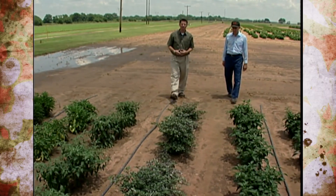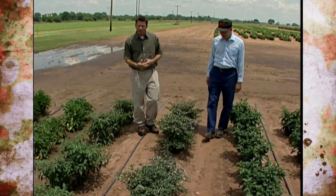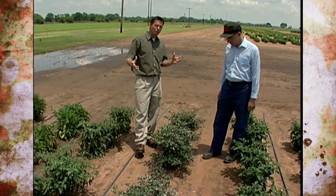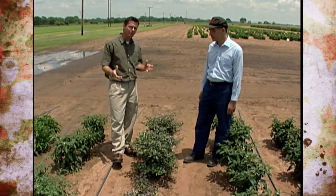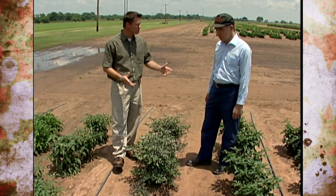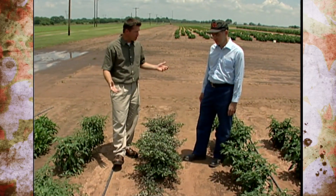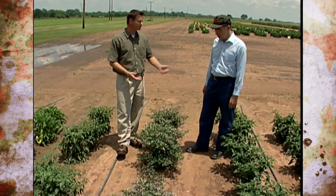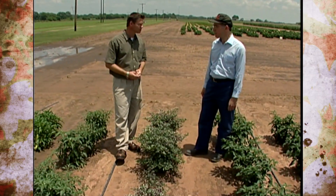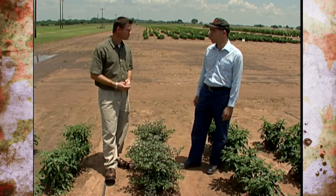Last year one of our theme gardens at our studio in Stillwater was a pepper garden with several different varieties. Here at the Bixby Research Station this year, there are 35 different peppers on display. This is basically a demonstration for the public to give people a chance to see a number of different peppers in one place at one time — not really a variety trial.